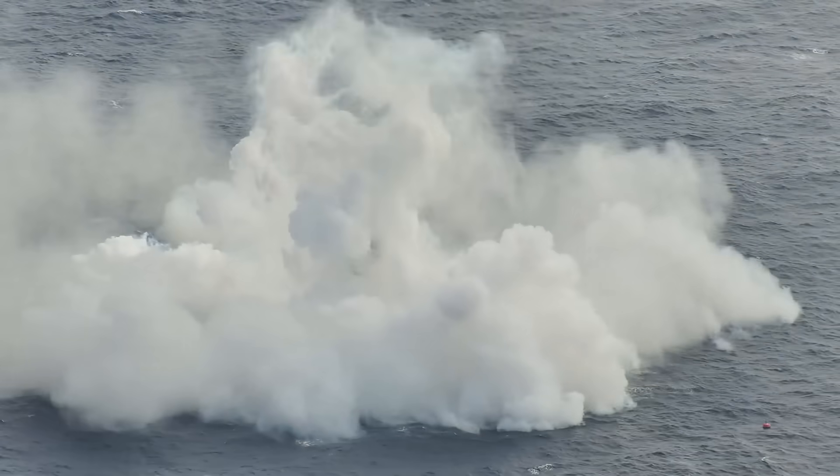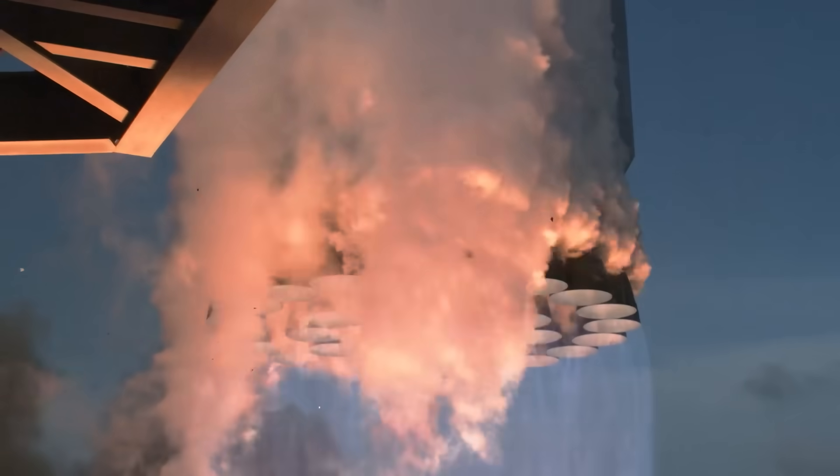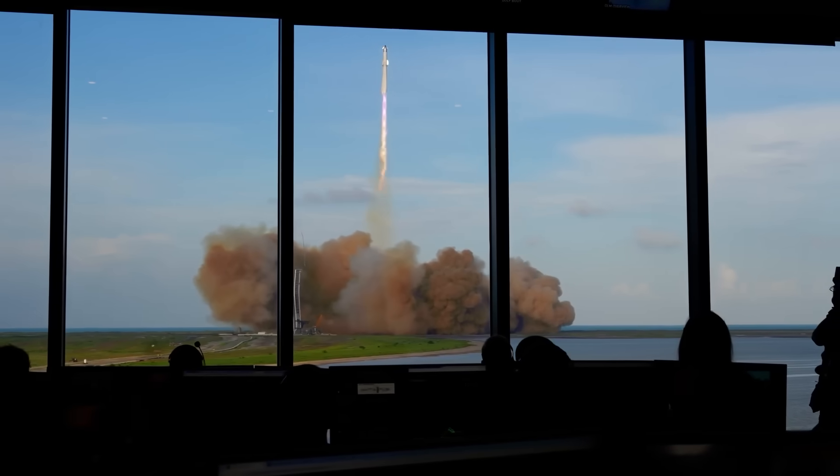That is the last time a Starship launch will ever look like that. Flight 12 is where the new chapter begins, and that means everything from the ship to the booster to the launch pad will be totally different next time around.